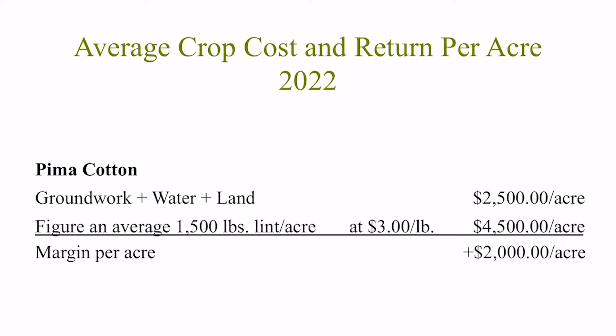Another high demand crop that competes for available ground is pima cotton. The cost to grow pima cotton is higher at around $2,500 per acre because of more agronomic inputs and labor intensity, but still lower risk than tomatoes. If we use an average state yield of 1,500 pounds of lint per acre at the current average price of $3 per pound, the crop will earn $4,500 per acre in revenue. Subtract that from your crop cost and a pima cotton farmer's return is around $2,000 per acre back to the ranch.